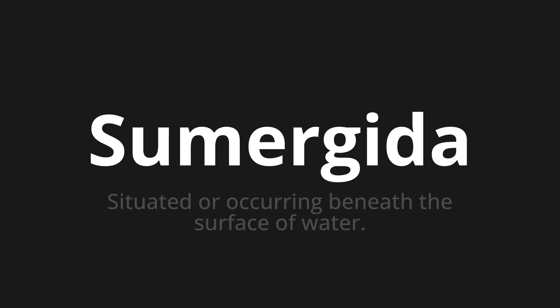Let's say it all together. Sumergida. Sumergida. Sumergida. One more time. Sumergida. Sumergida. Sumergida.